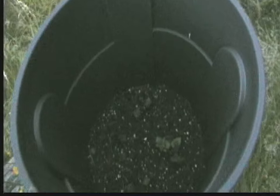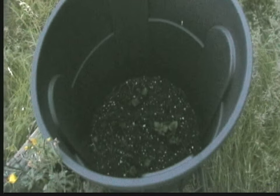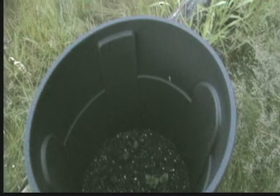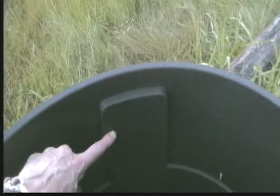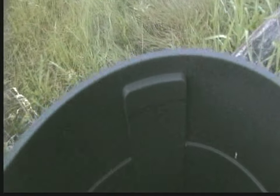We'll get just about a bushel out of one of these barrels. We'll keep adding dirt until it's about right to here on the barrel, and that's when I let them go.